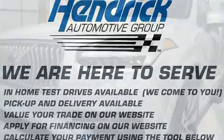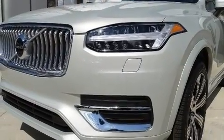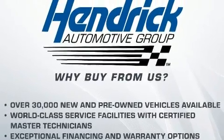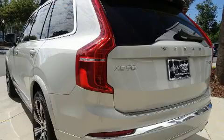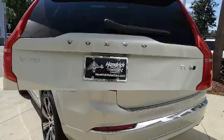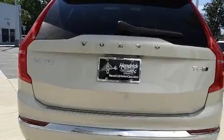Volvo prioritized practicality, efficiency and style by including leather upholstery, a built-in garage door transmitter, a power seat, front and rear air conditioning, a power lift gate, lane departure warning, and a power moonroof that opens up the cabin to the natural environment.